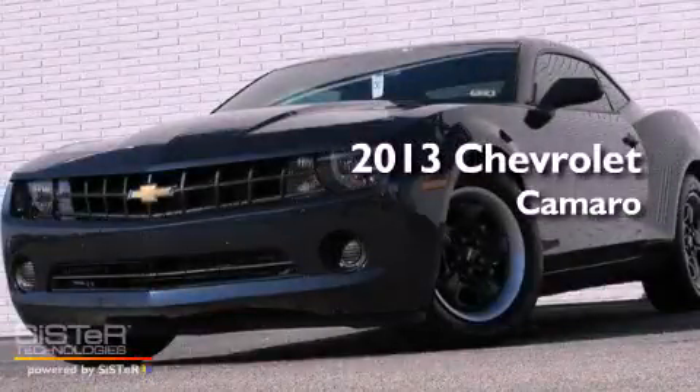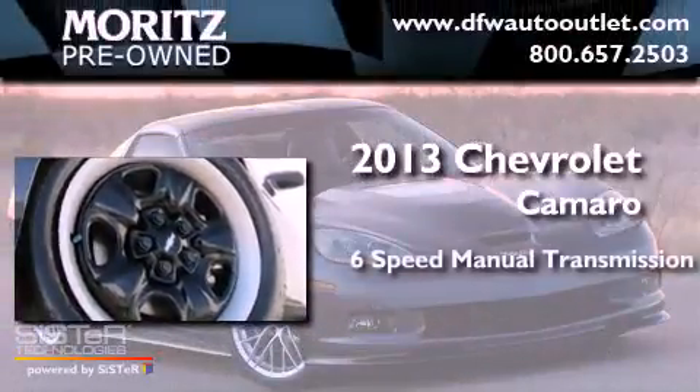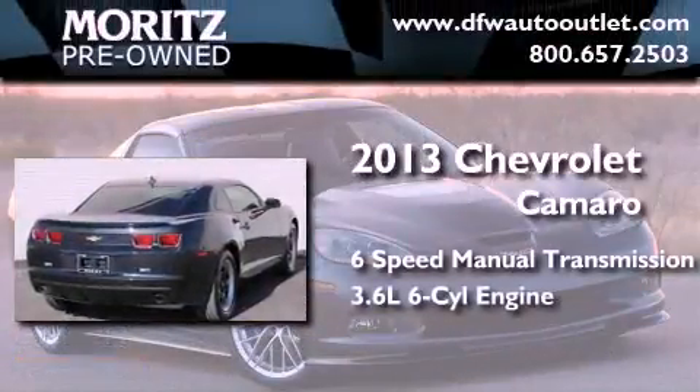This is a brand new 2013 Chevrolet Camaro. This car has a manual transmission and a 3.6-liter V6.